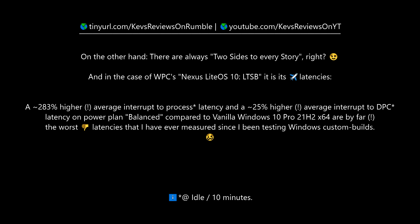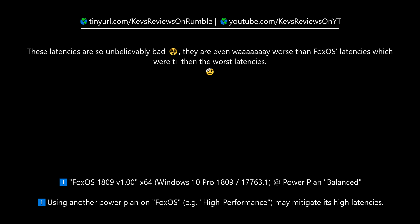On the other hand, there are always two sides to every story. In the case of Nexus Lite OS X LTSB, it is its latencies: a 283% higher average interrupt-to-process latency and a 25% higher average interrupt-to-DPC latency on the balanced power plan, compared to vanilla Windows 10 Pro 21H2. These are by far the worst latencies ever measured in testing Windows custom builds — even worse than FoxOS, which previously held that record.